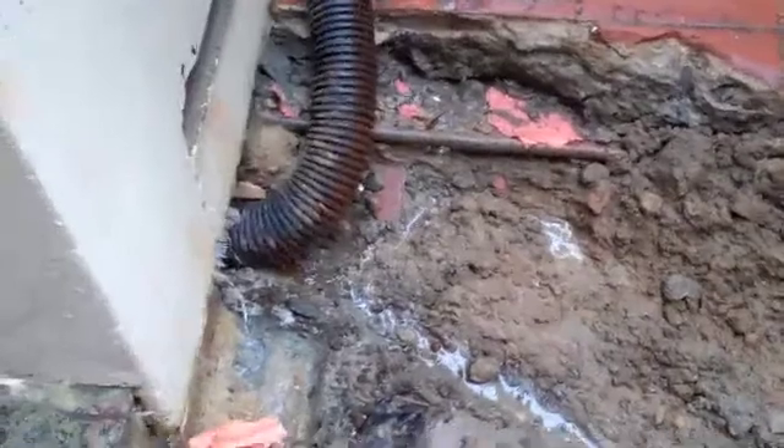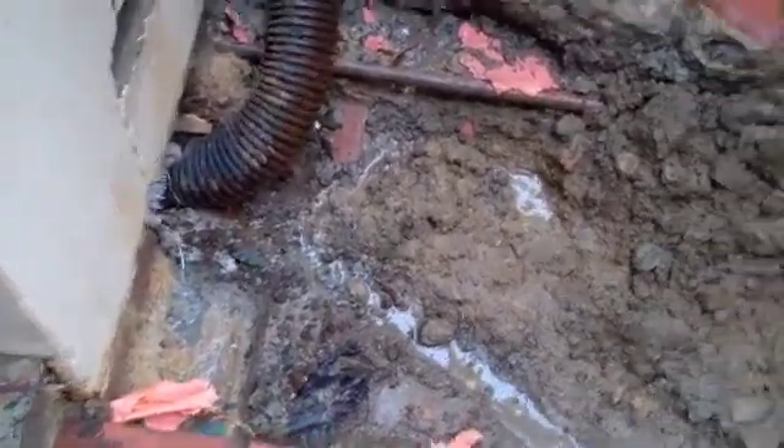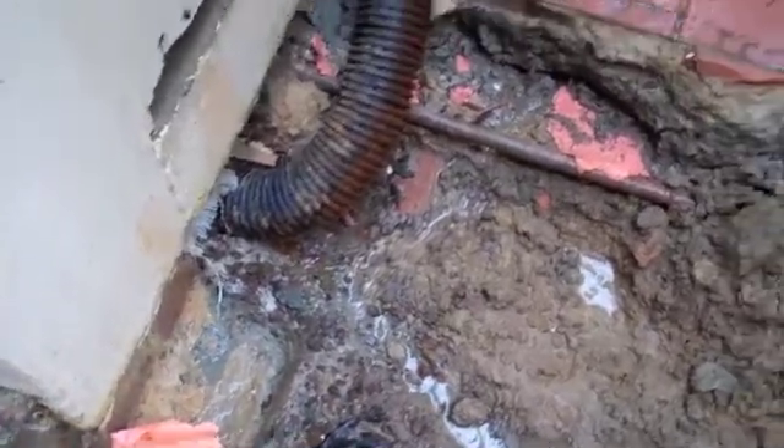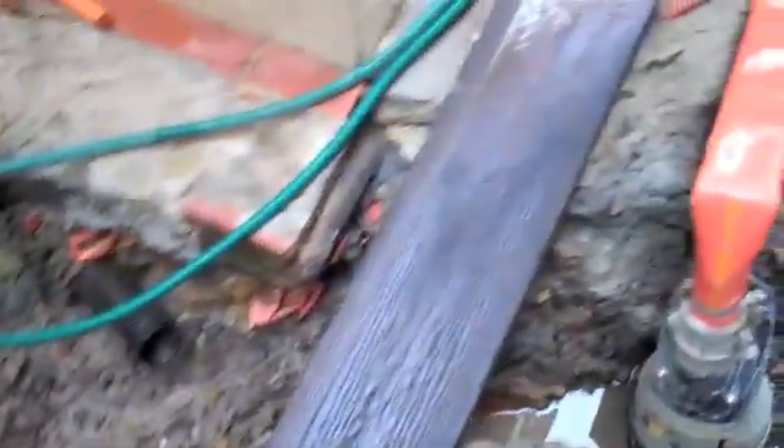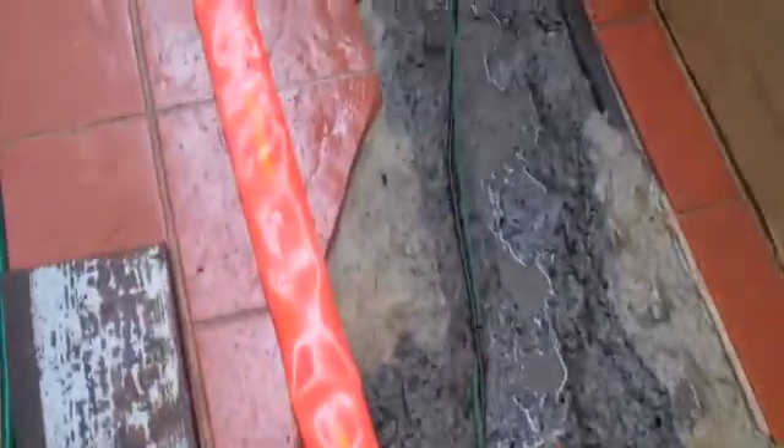Day eight. Scott, you get another gold star. We got some good flow out of there after yesterday's rain. Pump's going, and it looks like our trench is done.